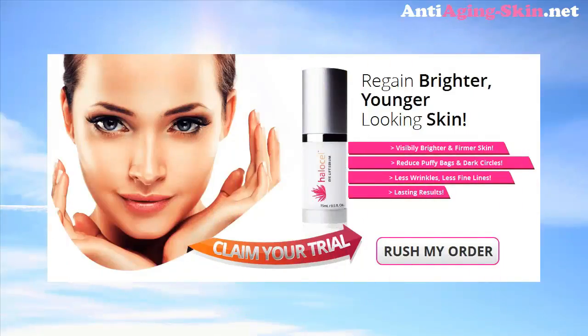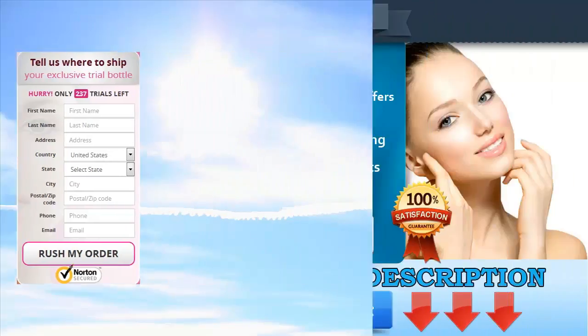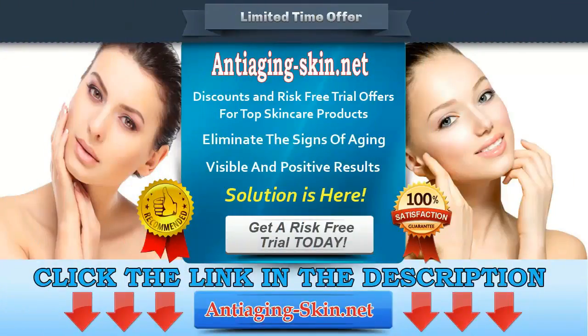Try Halo Cell Eye Lift Serum today and regain brighter, younger looking skin. Tell us where to ship your exclusive trial bottle. Click the link in the description to get a risk-free trial and visit anti-aging skin.net for more products and special offers. Terms and conditions apply.